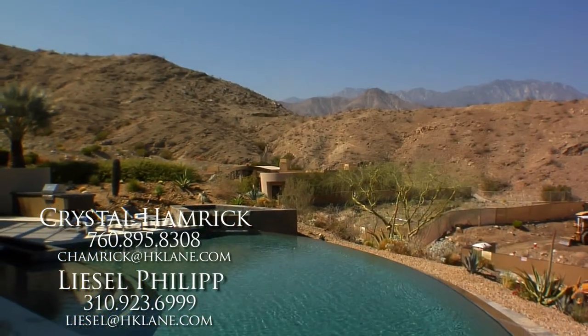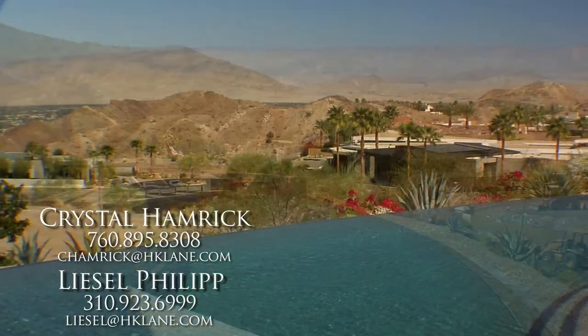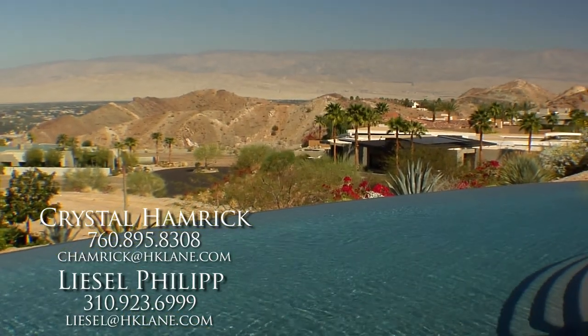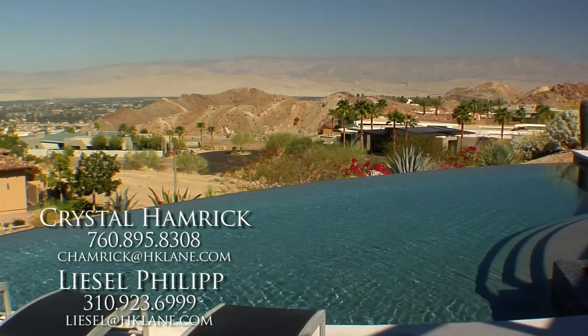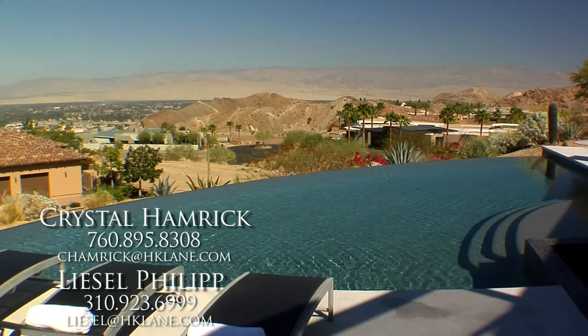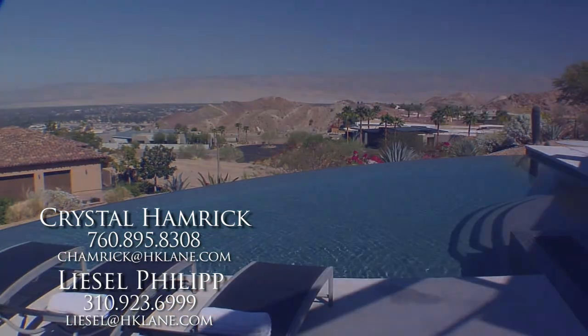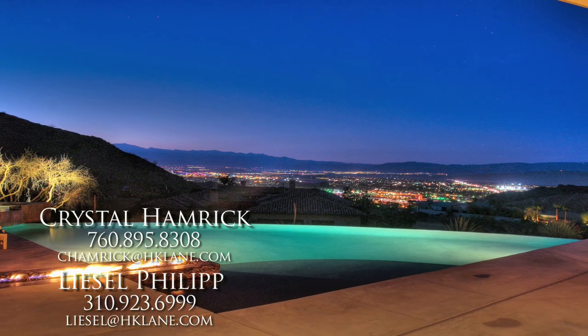Outside, you'll find a 60-foot infinity-edge pool and spa with water features, built-in barbecue, fire pit, numerous entertaining areas, and breathtaking views of the valley that are almost beyond description. And when the sun goes down, simply magical.